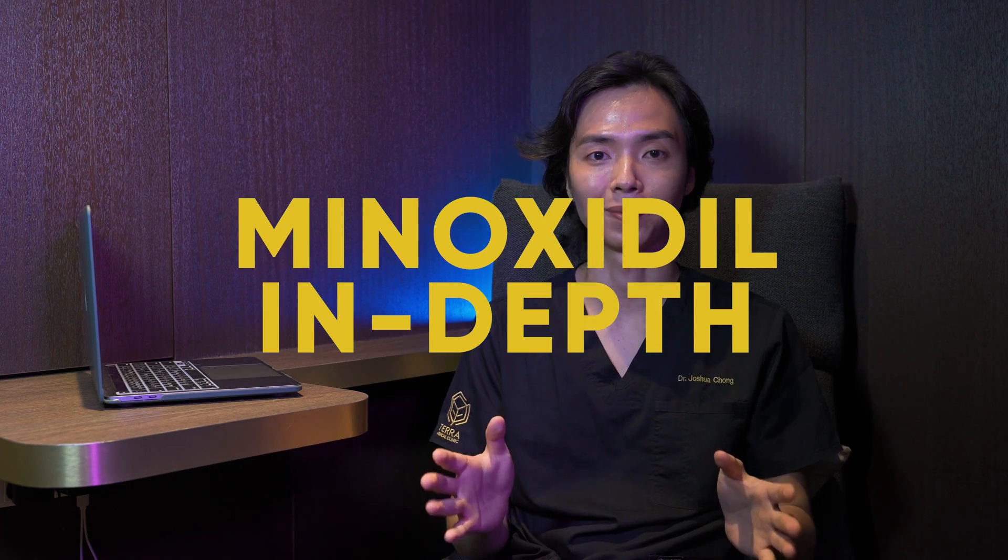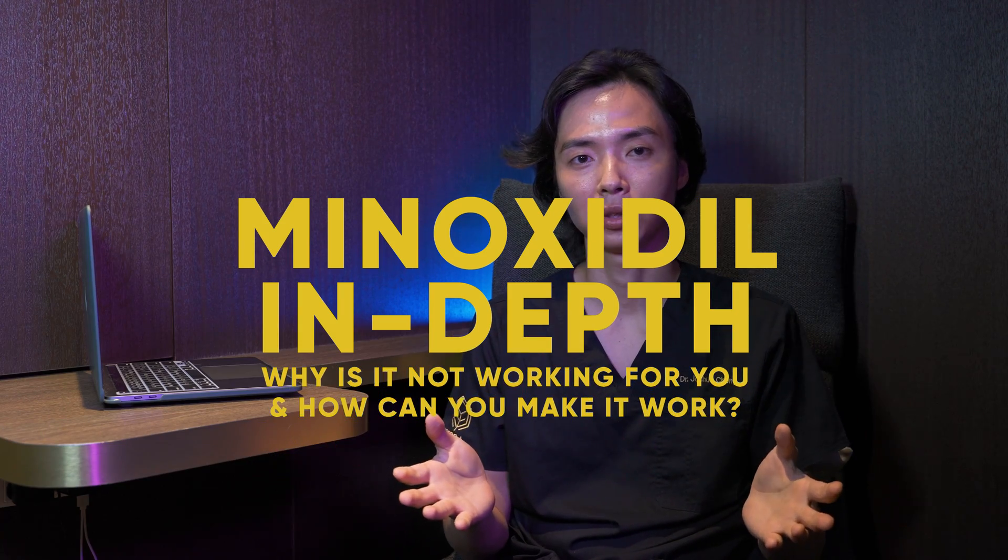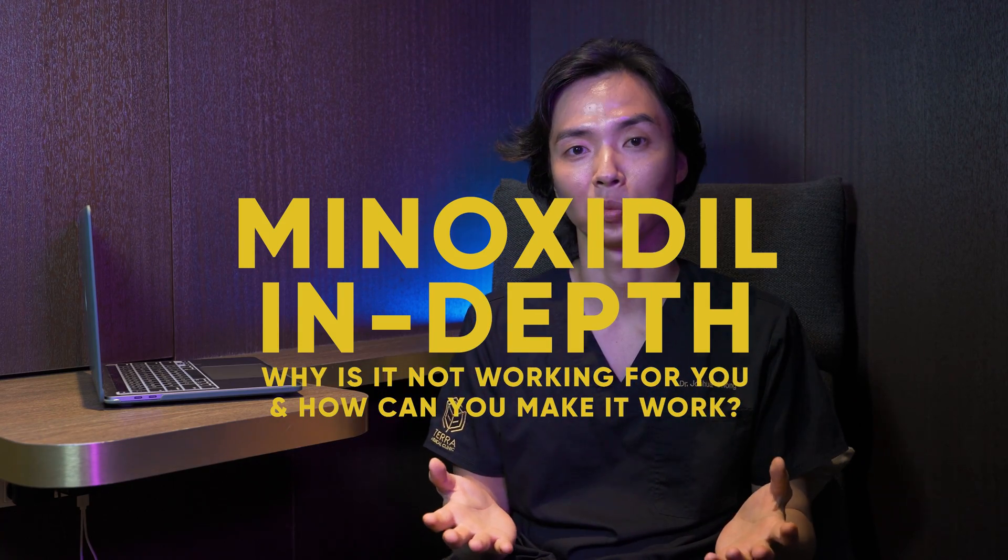Hi and welcome to yet another episode of Hair Talks at Terra Medical. My name is Dr. Joshua Chong, and the topic we'll be discussing today is Minoxidil in depth — why is it not working for you and what else can you do to make it work?